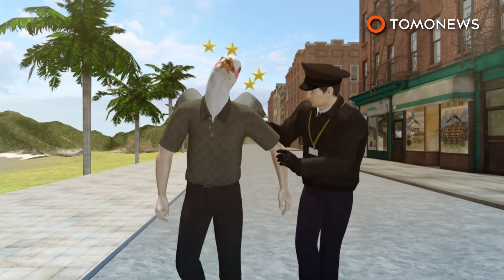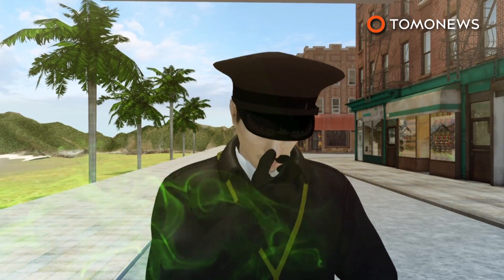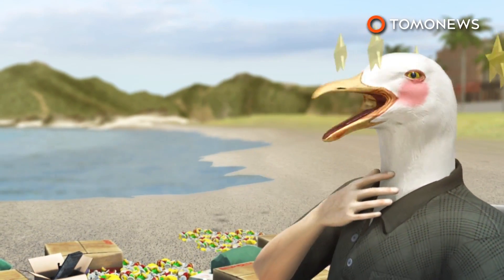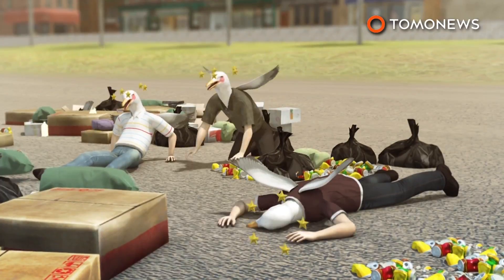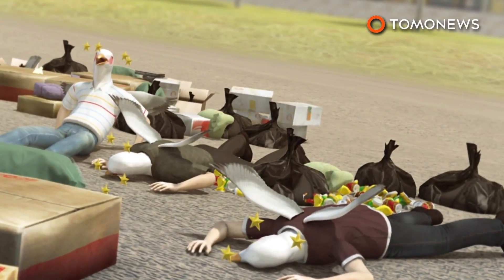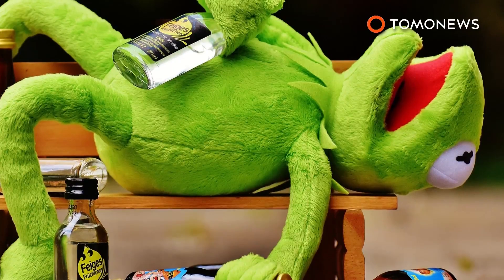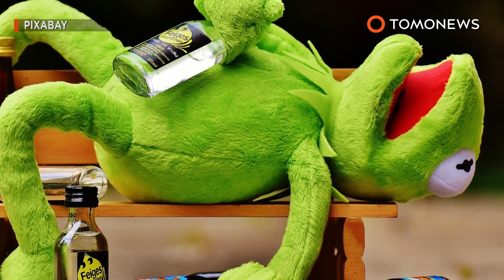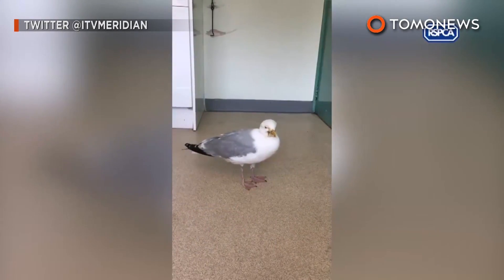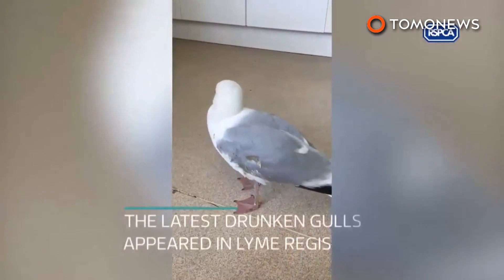Meanwhile, the vans they used to collect the birds now smell like pubs. The RSPCA suspect that a brewery or other alcohol distributor in the nearby area did not handle their alcohol waste properly, and the birds somehow gained access to the alcohol being dumped out. A veterinarian with the Animal Welfare Charity told Sky News a few of the seagulls have died after showing symptoms of intoxication, but many are recovering. Just like a drunk person, they need time to let the effects wear off before they're back to normal again.